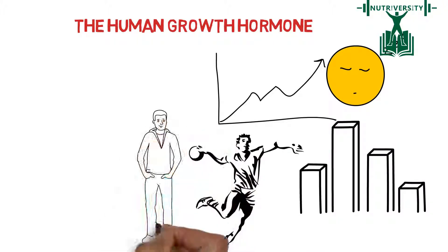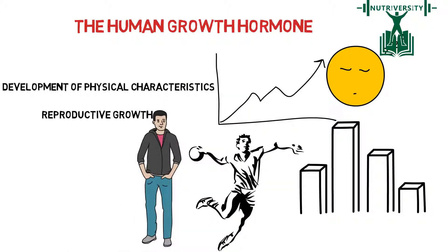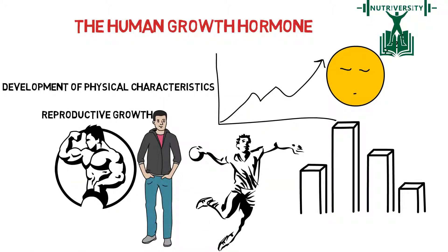For men, the hormone testosterone plays a big role in the reproductive growth and development of physical characteristics of an adult male. This hormone also contributes to muscle strength and bone maintenance.